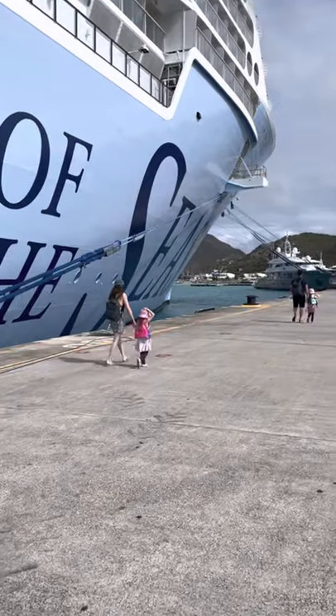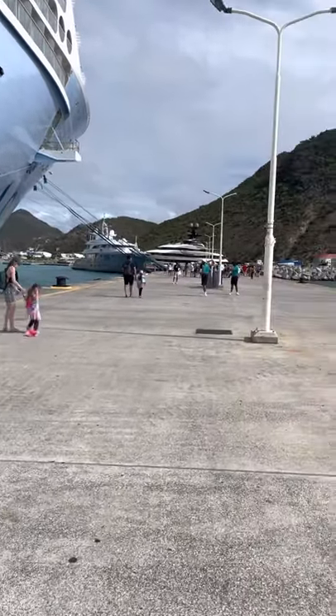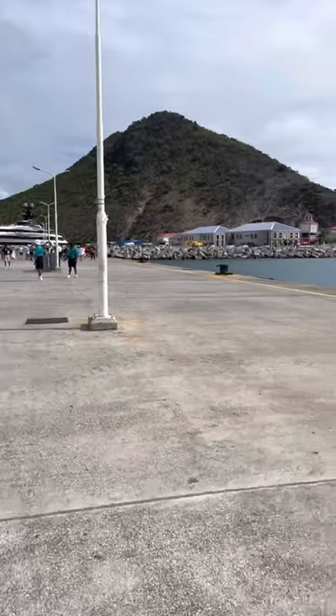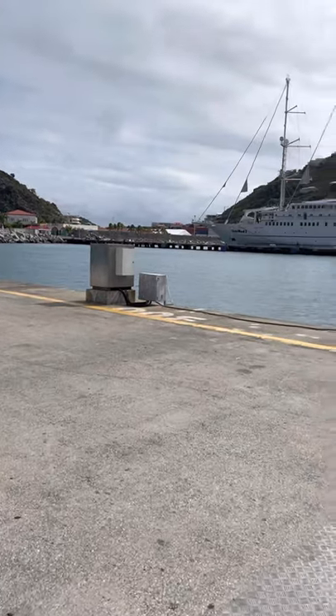Definitely make sure you are back to the ship on time, and make sure you are on either local time or ship time. My cruise this week is operating on ship time the whole week — we are not changing to local time at all. So know which one applies to your sailing.